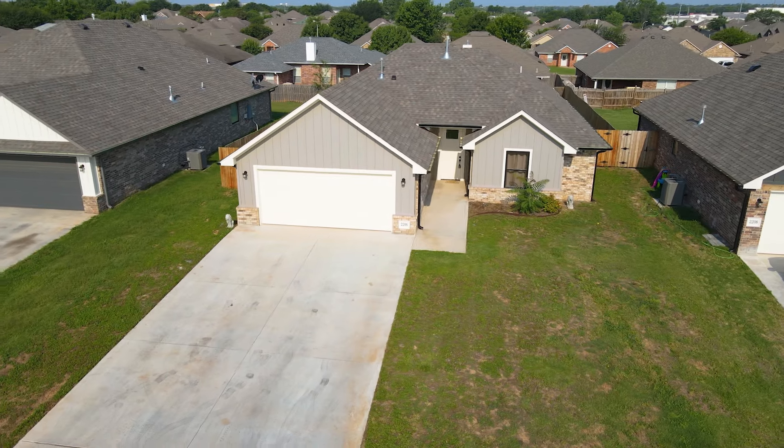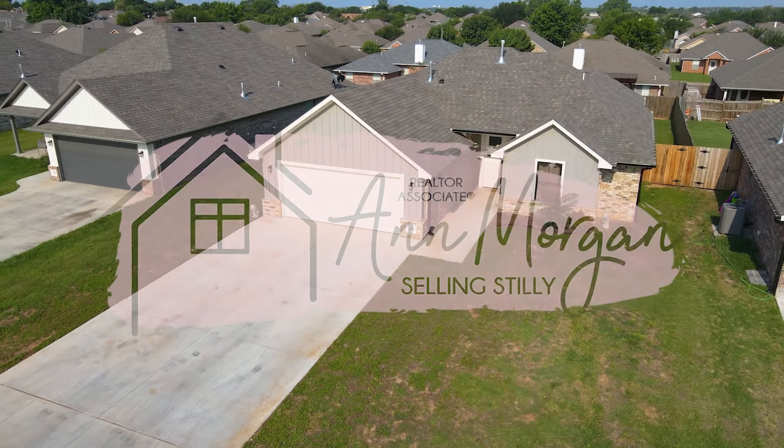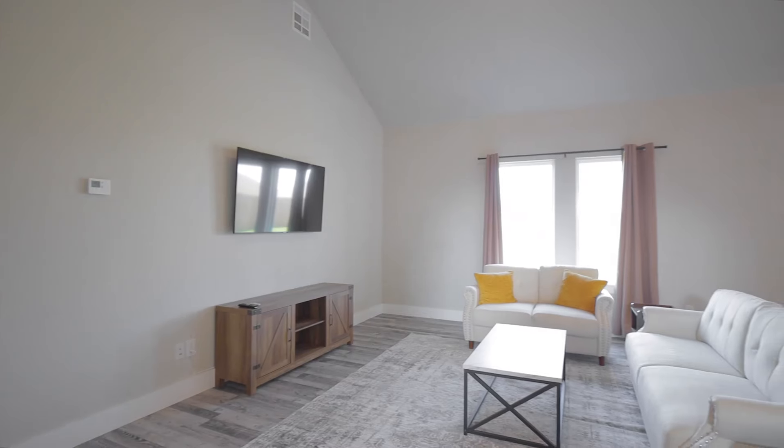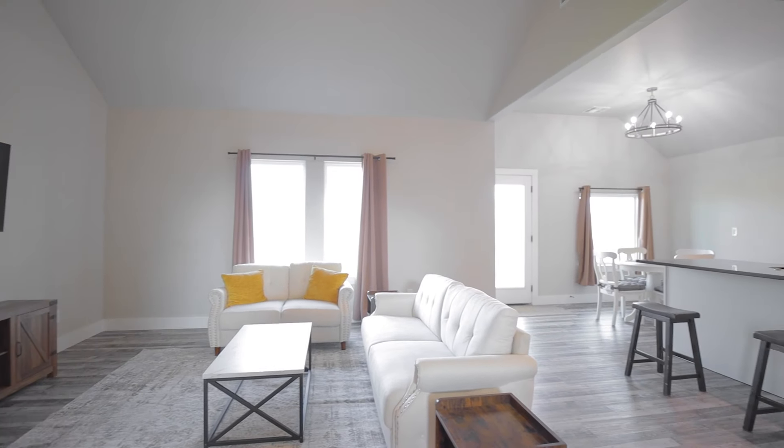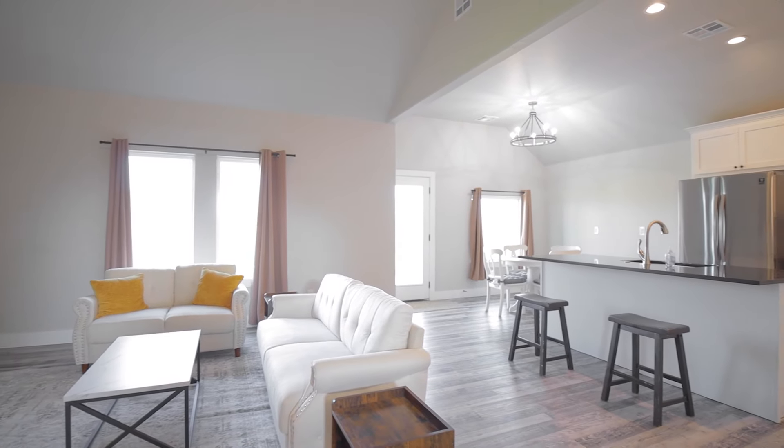If you're looking for new, then this home is ready for you. Welcome to the home of the day. I'm Ann Morgan with Real Estate Professionals in Stillwater, Oklahoma, and today I'm excited to walk you through 2206 North Grandview Street. This beautiful three-bedroom, two-bath home was built by Freedom Homes in 2021 and features granite countertops.